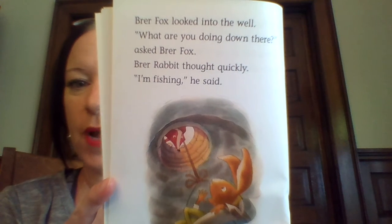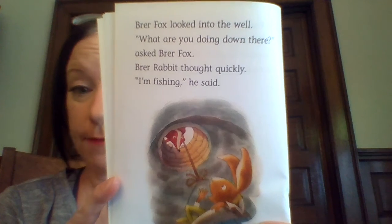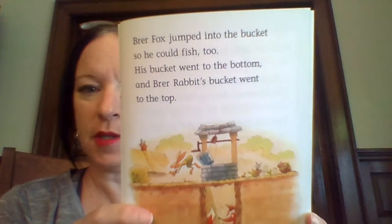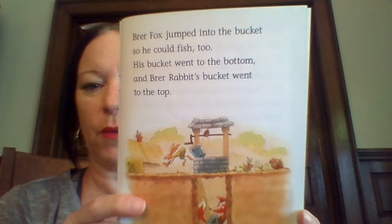Brer Fox looked into the well. "What are you doing down there?" asked Brer Fox. Brer Rabbit thought quickly. "I'm fishing," he said. Brer Fox jumped into the bucket so he could fish too. His bucket went to the bottom and Brer Rabbit's bucket went to the top.